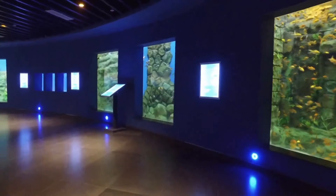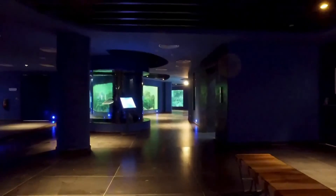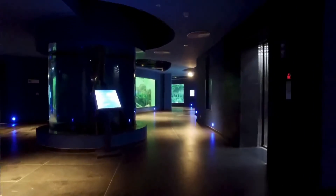The Aquatics Gallery, with its state-of-the-art life support systems, is designed and curated to provide an unforgettable journey into the underwater world.